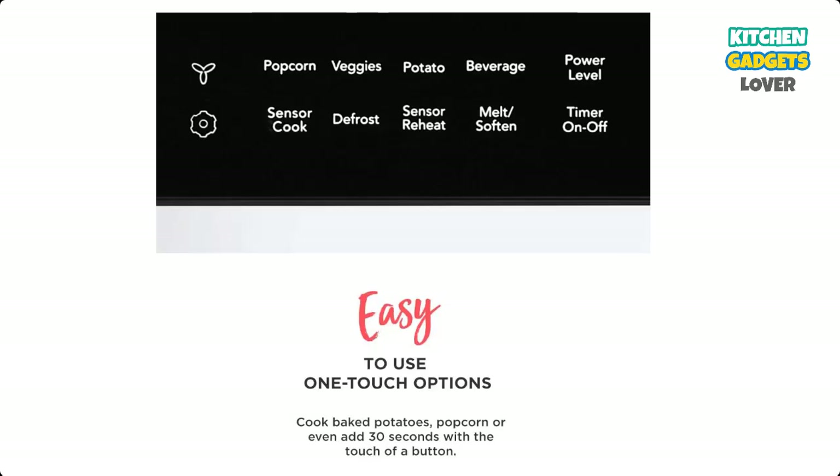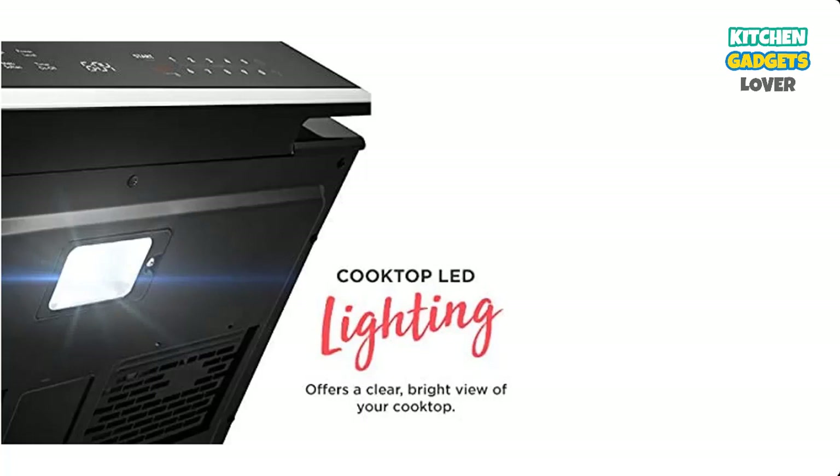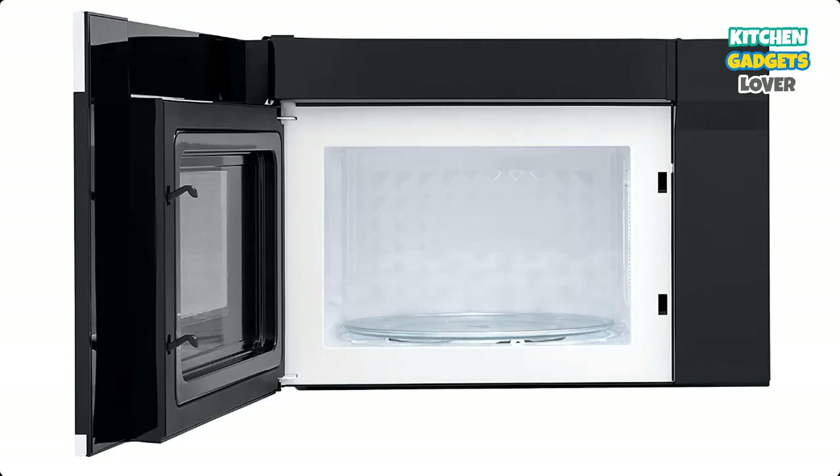Cooktop lighting with LED offers a clear, bright view of your cooktop. Interior LED lighting lets the interior microwave light stay on while your dish cooks. Automatic Sensor Cooking: the microwave automatically adjusts power levels and cooking times to cook a variety of items effortlessly.